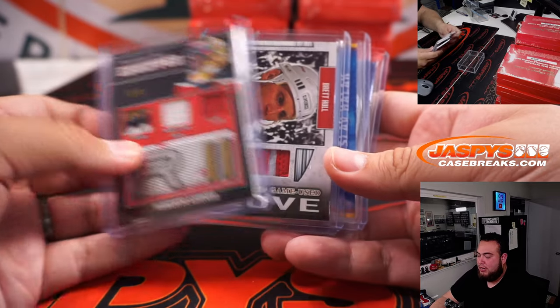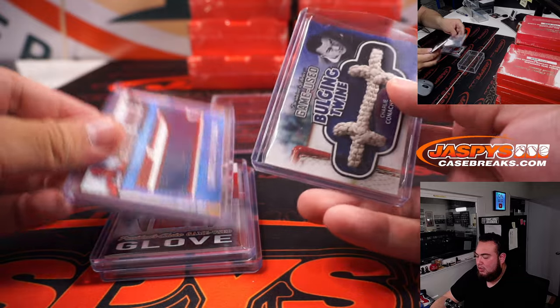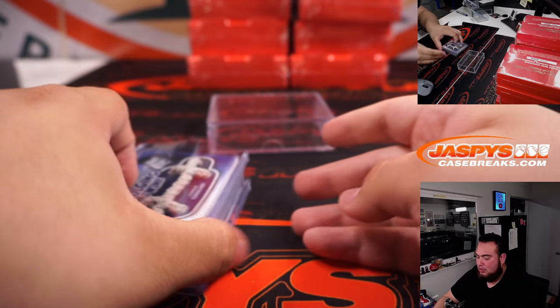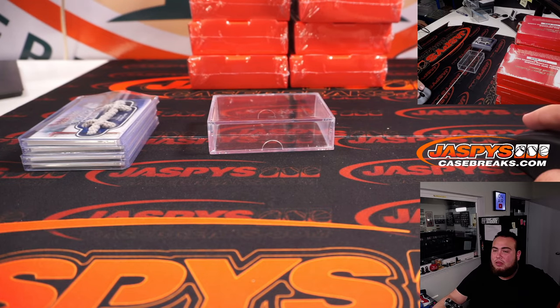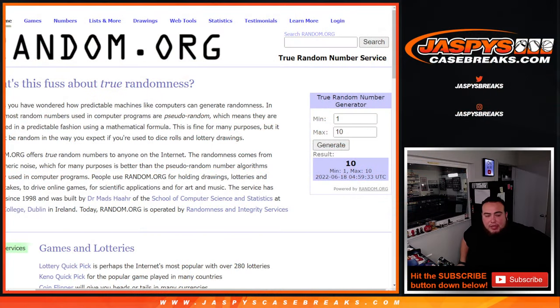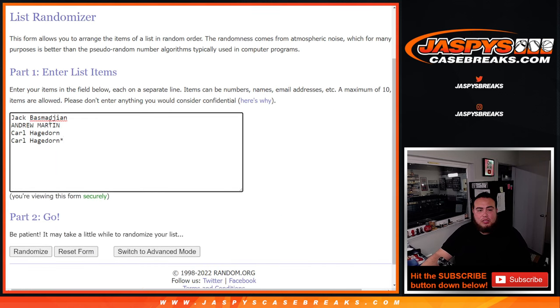So there were the 4 hits, they came out in order. Now let's type in those hits really quick and then we'll randomize the customer names, randomize the hits, see what you guys get. This is something you guys want to get going again — I don't mind doing it, it's a quick break.